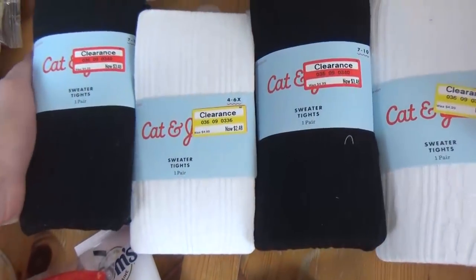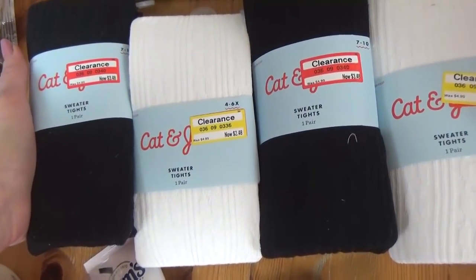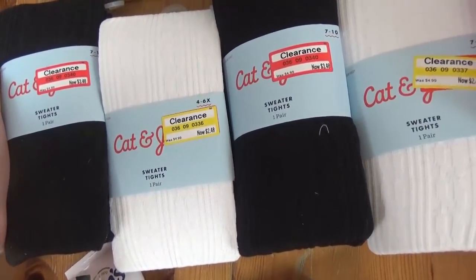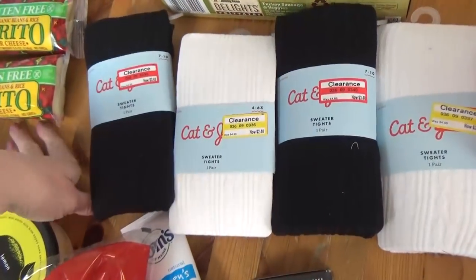Now these guys are not necessarily for our trip, but the girls definitely need tights to go under their dresses for Sunday, and these were all on clearance. So we got a black one and a white one for Lily, and a black and white one for Mackenzie.